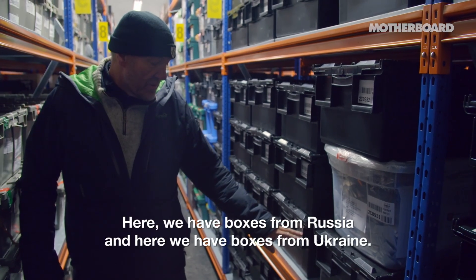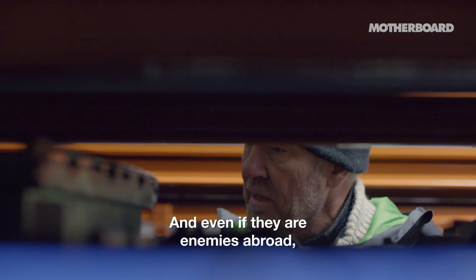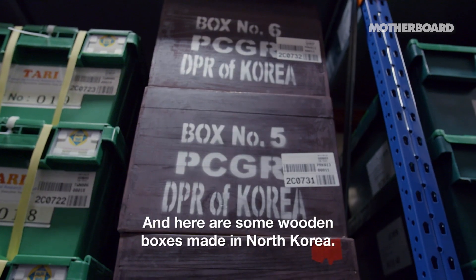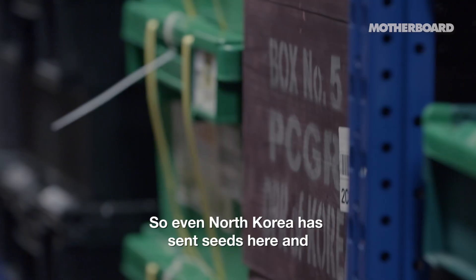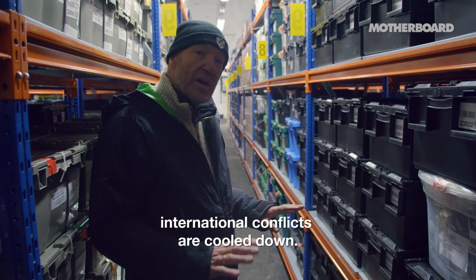Here we have boxes from Russia, and here we have boxes from Ukraine. And even if they are enemies abroad outside, in this seed vault they cooperate. And here are some wooden boxes made in North Korea — even North Korea has sent seeds here. In the seed vault, international conflicts are cooled down.